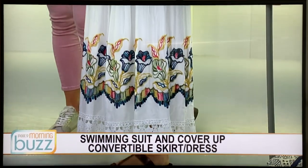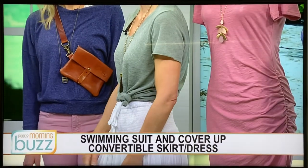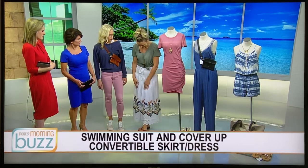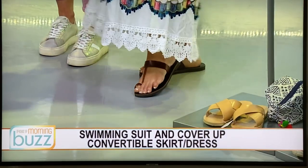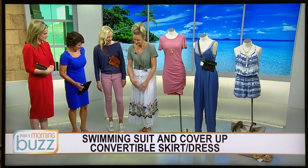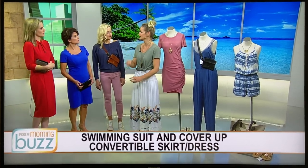It looks super cute as a dress — I'm just showing it as a skirt too. And it works for the beach here or the beach in Mexico. Is it a swimsuit cover-up? It is a swimsuit cover-up, yes, but I'm wearing it as a skirt. I love that. And fresh new sandals too — we have cute new sandals with braids. You'll see a lot of leather coming forward and the braiding.